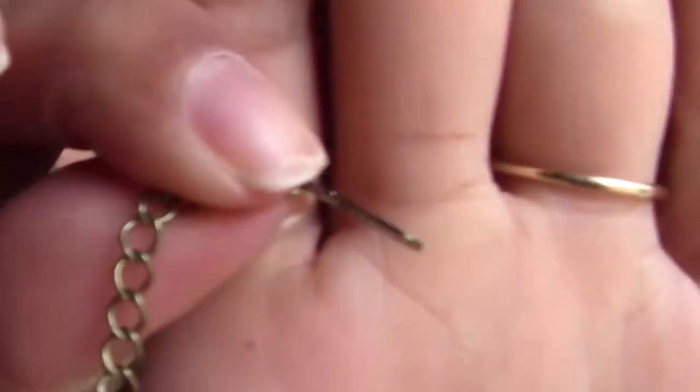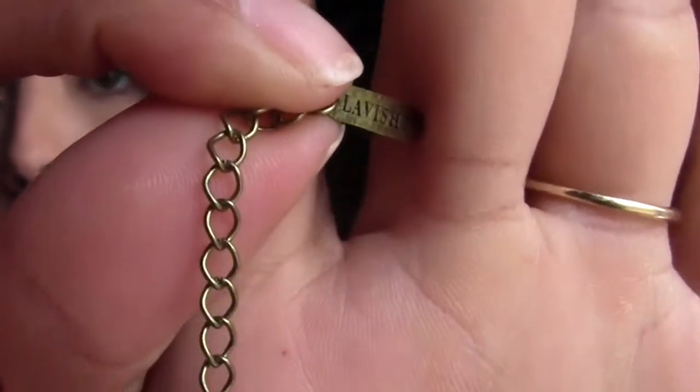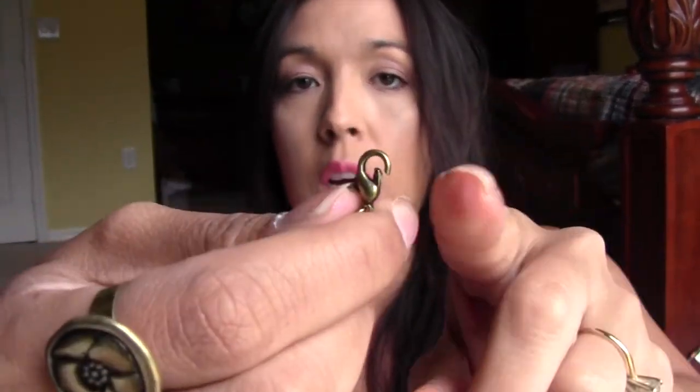It has different lengths — you can make it longer or shorter based on your preference. And here at the very end of the necklace it just has their little logo, "lavishly," right there. It has the little lobster claw — or crab claw — clip, however you want to call it.